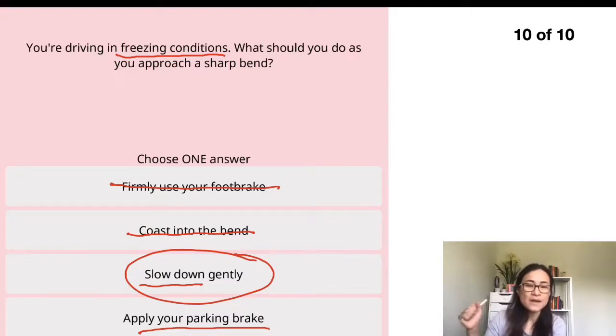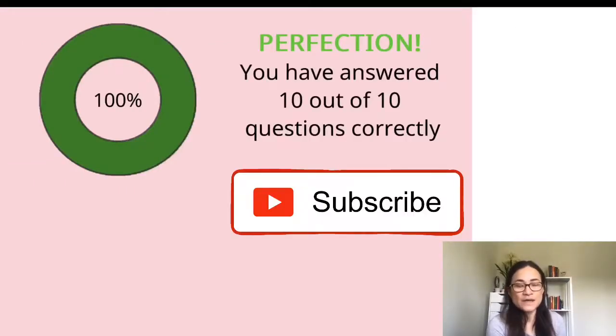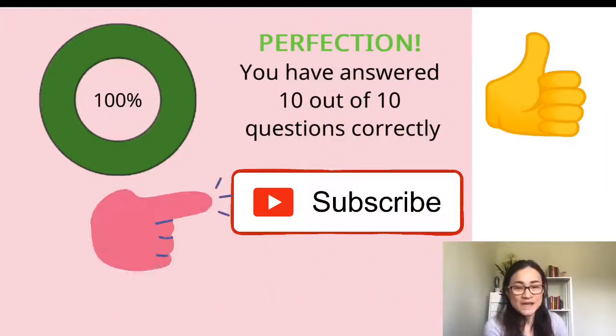The last option says apply your parking brake — you don't apply the parking brake while moving. If you do, the back wheels lock while the front wheels are free, and the car can spin. Do not try this even on a dry road. That's all for this video. I hope it's helpful. If you enjoyed it, please hit the like button, and if you'd like to follow this series please subscribe. I'll see you next time — thank you, bye bye.